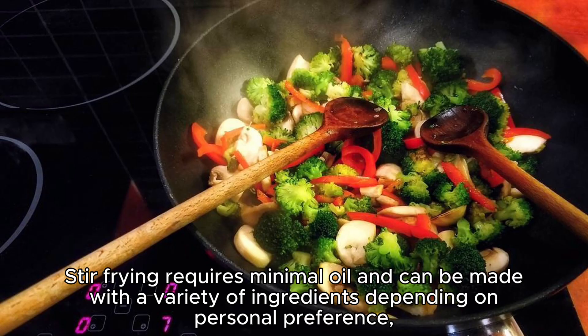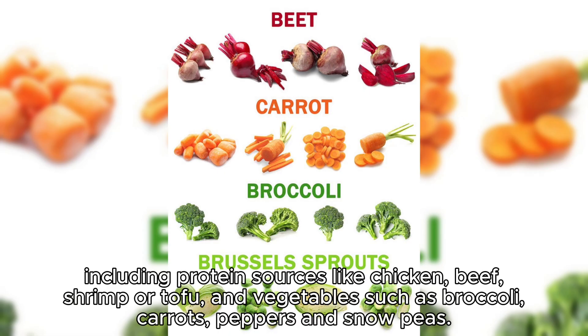Stir-frying requires minimal oil and can be made with a variety of ingredients depending on personal preference, including protein sources like chicken, beef, shrimp or tofu, and vegetables such as broccoli, carrots, peppers, and snow peas.